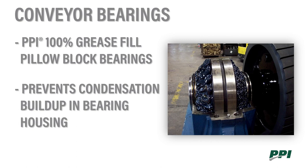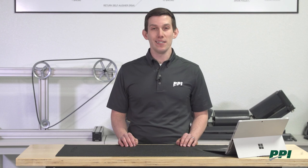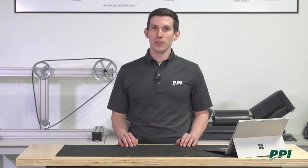The main purpose of the higher grease fill is to prevent any condensation buildup inside the housing during shipment. We're often asked about our recommended greasing intervals. While this is highly dependent on the application, if you go to our O&M on our website, there's further detail on recommended greasing intervals.